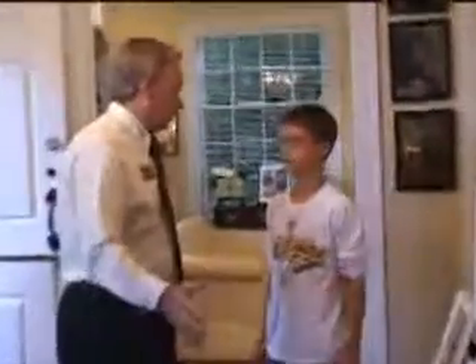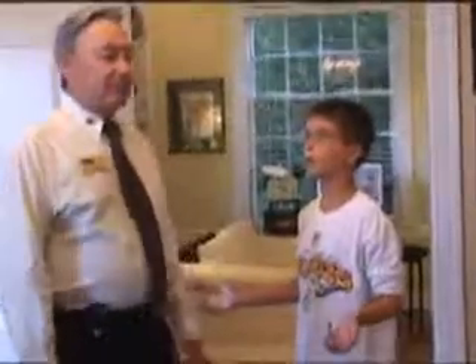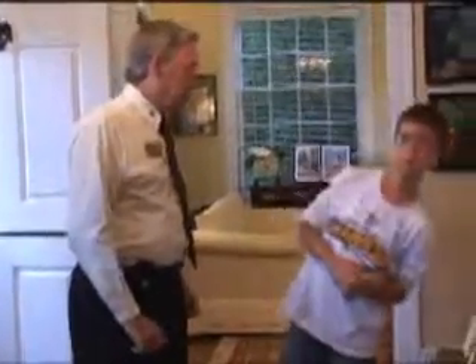And over here we have — hey, listen kid, I'm kind of busy here. Can you come back later or something? Sorry. So over here — what is it? I have to go to the bathroom. Well, what do I, your mother? Go get your mom and tell her. What do I got to do with you going to the bathroom? I have to go really bad though and I don't know where it is. Okay, see the hallway? Yeah. See that little white door on the right? Yeah. That's the bathroom. Now get out of here.